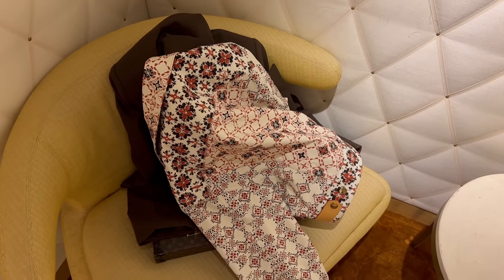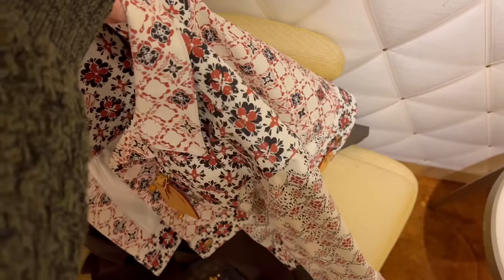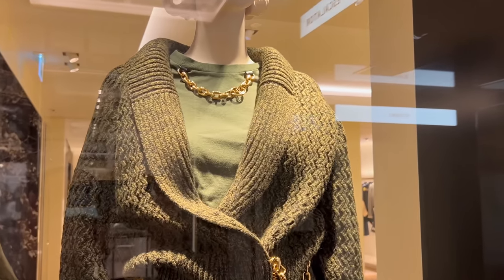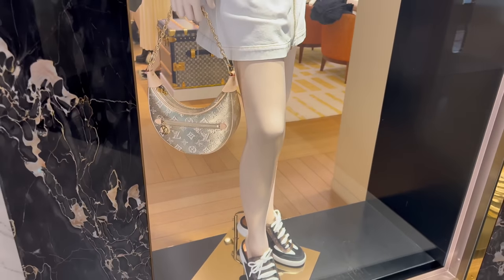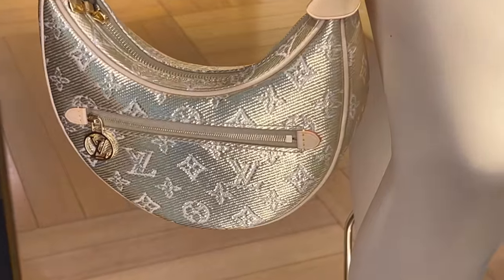Let me know in the comments if you prefer the cardigan or the denim jacket — these two are my most favourites from this collection. There was also a really nice khaki t-shirt but it sold out online. Actually, here it is — look how nice the khaki matches the cardigan, and it has the same chain detail. Here's another bag I wanted to look at — the Loup bag looks great in gold.